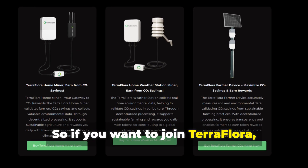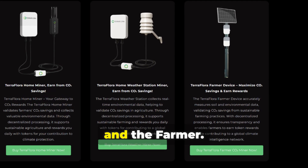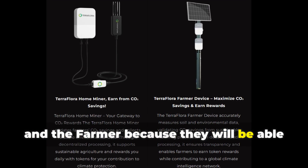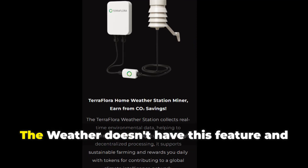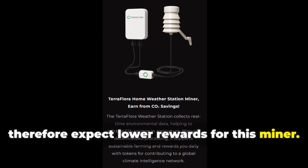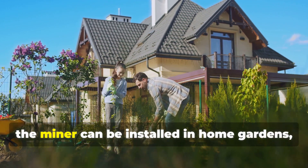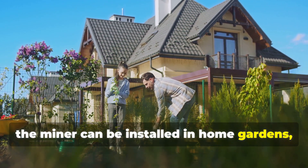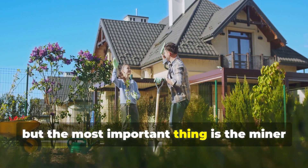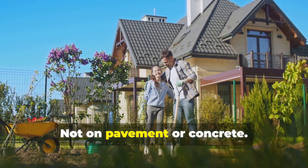If you want to join TerraFlora, there are three different devices available: the home miner, the weather and the farmer. The two most important are the home miner and the farmer because they will be able to analyze the soil. The weather device doesn't have this feature and therefore expect lower rewards for this miner. There's no strict land size requirement — the miner can be installed in home gardens, small farms and also larger agricultural plots. The most important thing is the miner is inserted into natural soil, not on pavement or concrete.